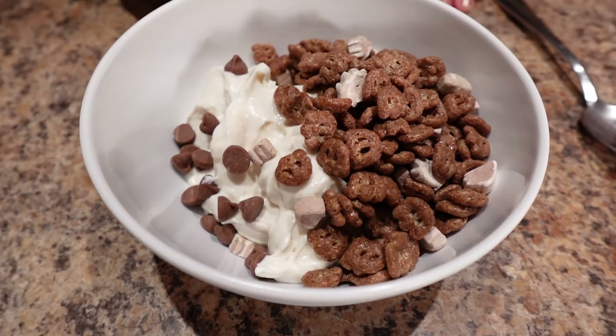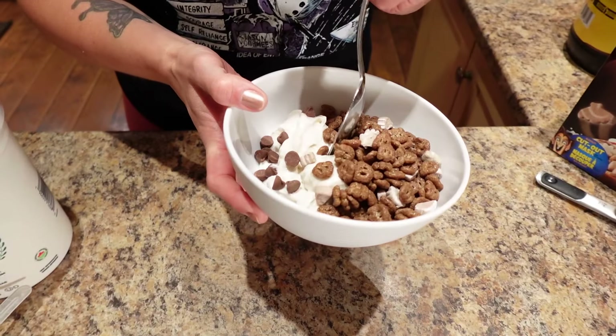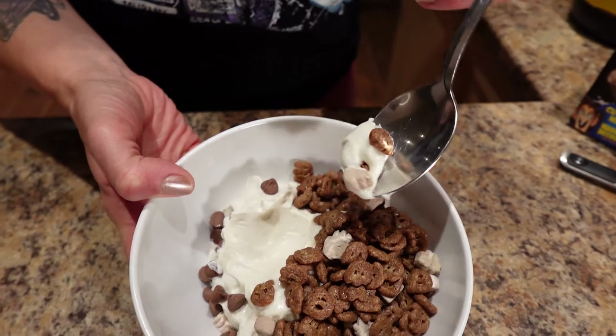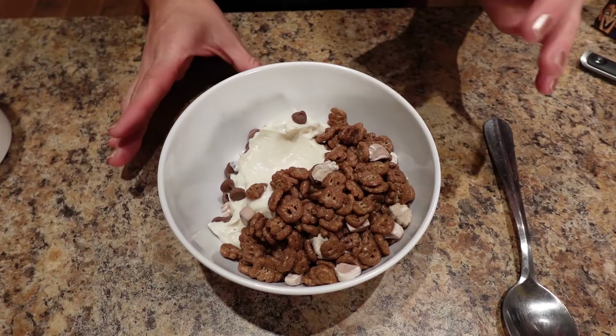Calories for this: 257 calories and 32 grams of protein. You get a little bit of marshmallow, chocolate chip, yogurt, and Count Chocula all together — that's a fun way to hit your protein and get out your chocolate cravings!